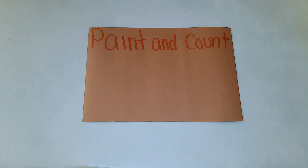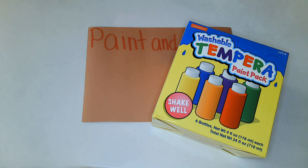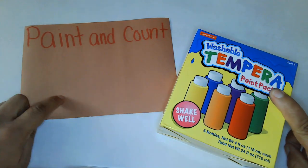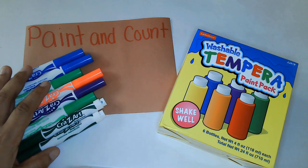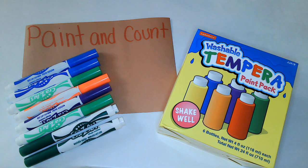So what you're going to need today is some paint. You're going to need a piece of paper. And then the last thing you're going to need are objects to count. I'm going to use these objects to count today. These are markers. So if you have markers at your house, you're going to grab markers. If you don't, you can grab something else.